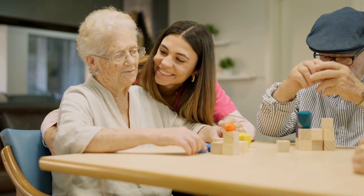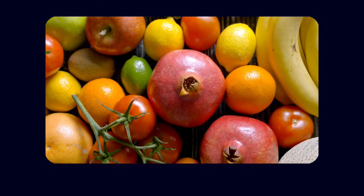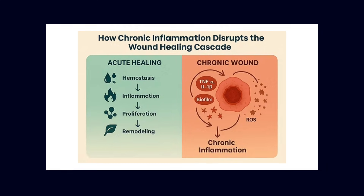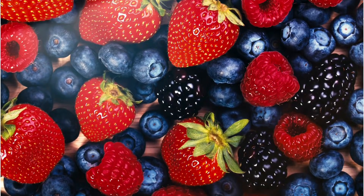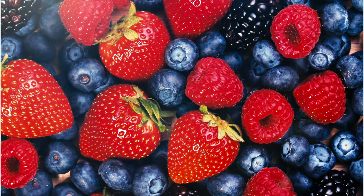But here's the part that often gets overlooked. While vascular dysfunction can set the stage for Alzheimer's, there is also powerful evidence that lifestyle choices — particularly nutrition and daily habits — can meaningfully shape your brain's trajectory. There are many strategies you can take to minimize your risk. One of the most important targets is chronic inflammation. Foods rich in antioxidants and bioactive compounds can help dampen inflammatory signals that damage blood vessels and accelerate cognitive decline.